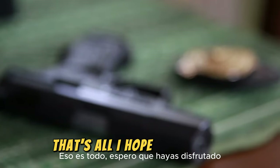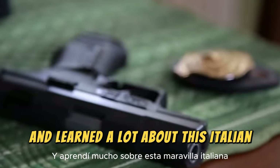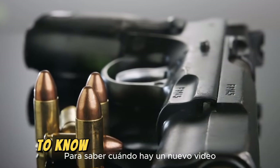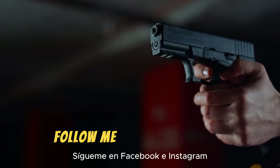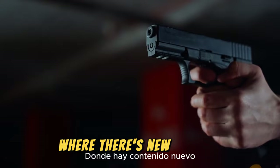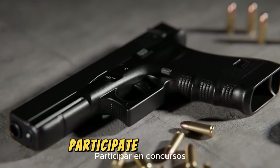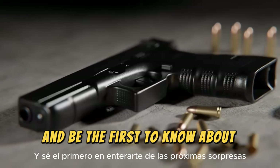That's all. I hope you enjoyed and learned a lot about this Italian marvel. Don't forget to subscribe and activate the notification bell to know when there's a new video. Follow me on Facebook and Instagram, where there's new content every day. You can help me decide on future videos, participate in contests, and be the first to know about upcoming surprises.